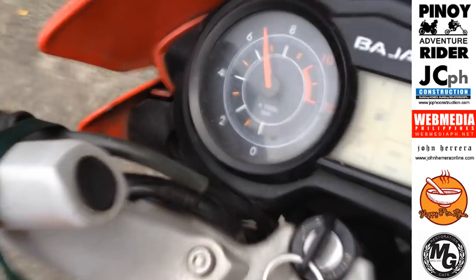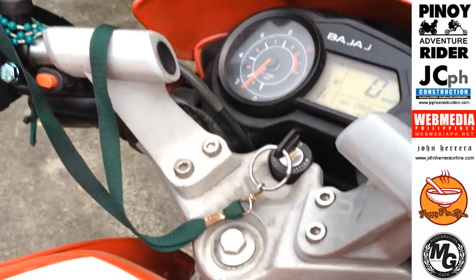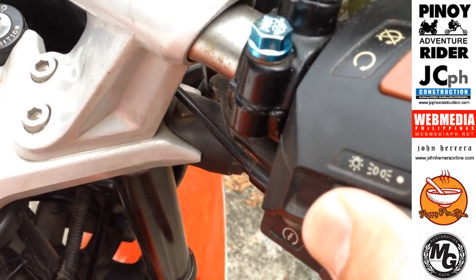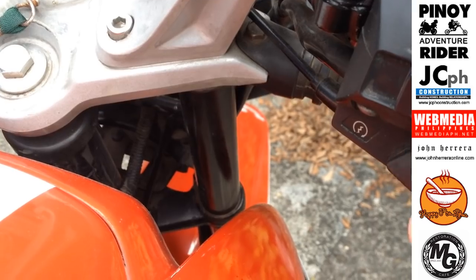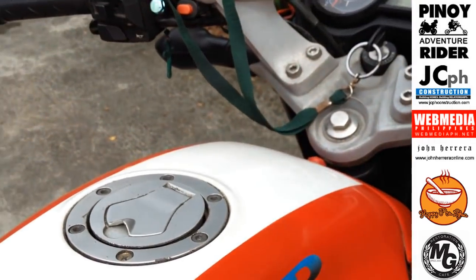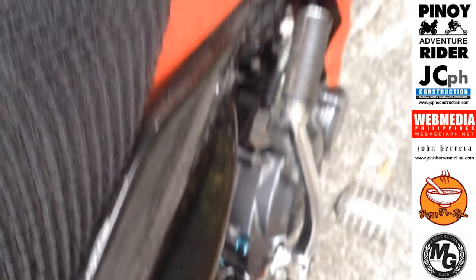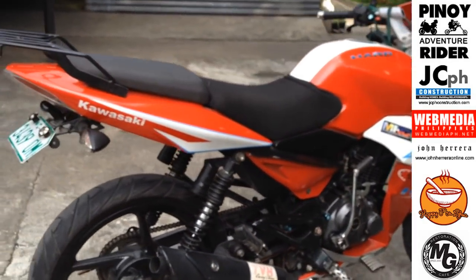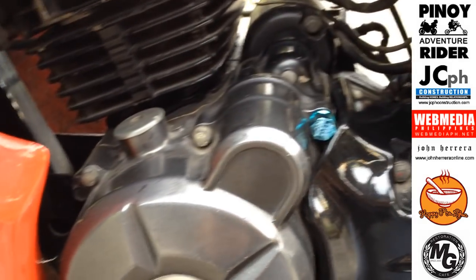Meron na rin itong takometer. Pati yung gauge nya sa fuel ay digital — digital gauge. Ito pala yung headlight switch. Tapos ito yung quick power stop, or emergency. At ito ay may kick — gumagana pa rin yung kick nya. Maganda ang tunog nya, tahimik ang makina.